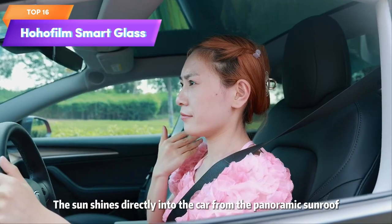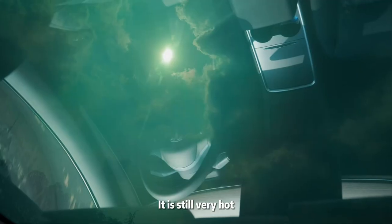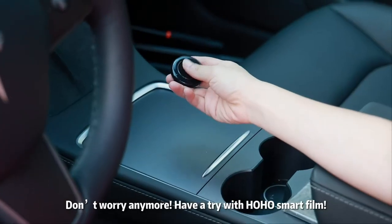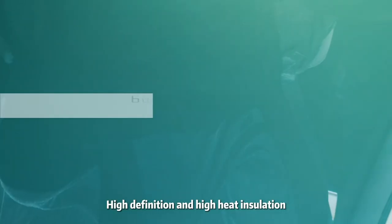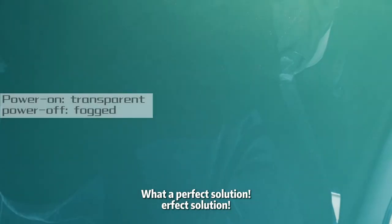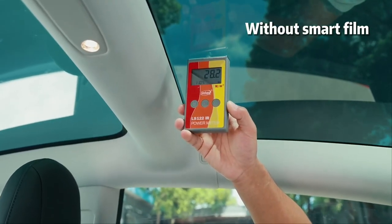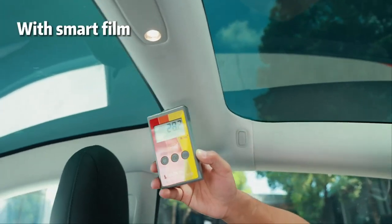Top 16 is an 8" x 12" sample of switchable smart film that uses PDLC technology to switch from opaque to transparent when an electric current is applied. It's ideal for creating electric smart glass in windows, doors, and other glass surfaces where privacy is desired. The A4 sample is a convenient way to test the product before purchasing the full-size version.